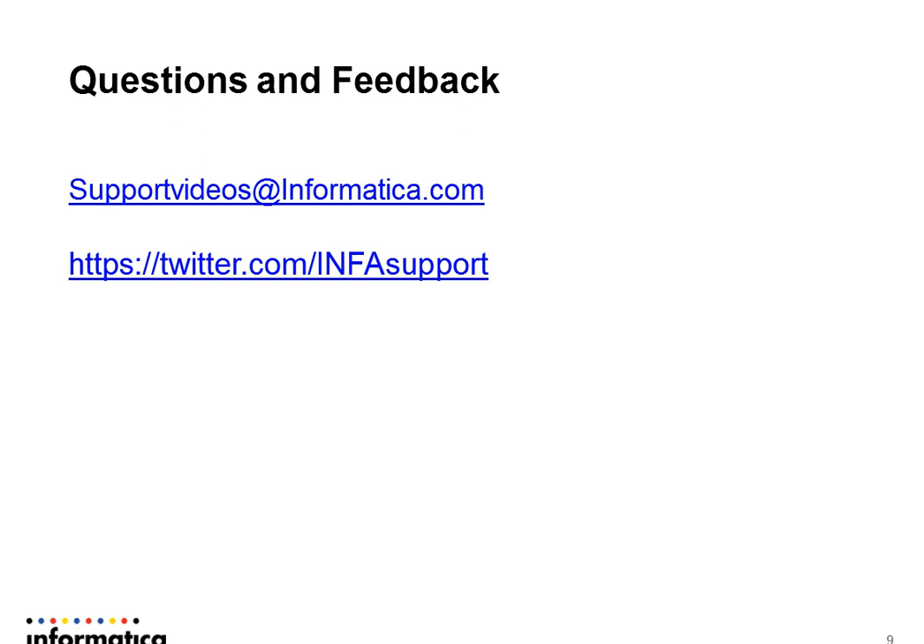That pretty much completes the best practices for the upgrade. If you have any questions or feedback, please send them to supportvideos@informatica.com or you can follow us on Twitter at infasupport. Until we meet next time, have a great day ahead.